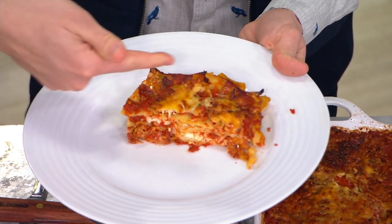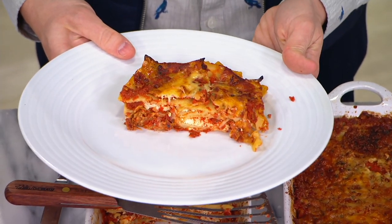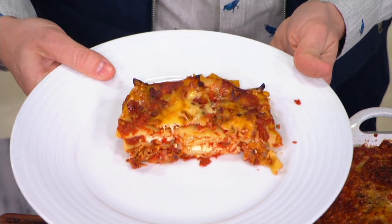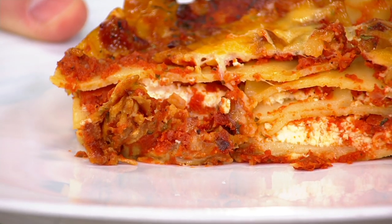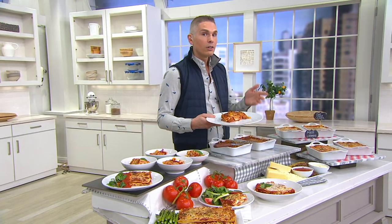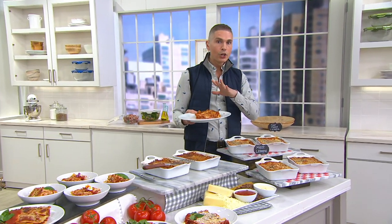Check this out. Look at this delicious lasagna. Today, we're going to give you that homemade lasagna that you know and love, but you don't have to do any of the work. You don't have to do any of the layering with the pasta and the sauce and the cheese and the meats. You don't need to do anything except place it in your oven and heat it and eat it, because it's fully cooked.